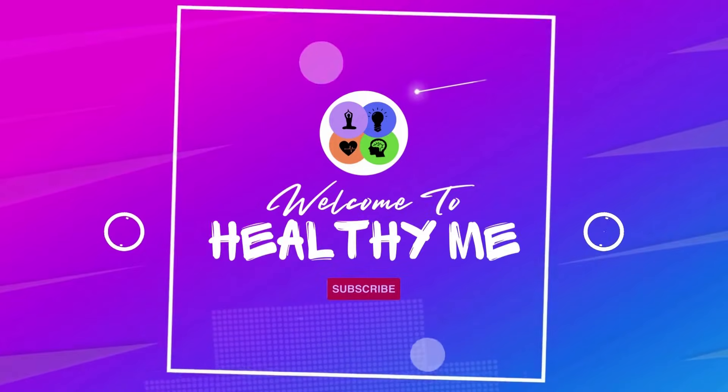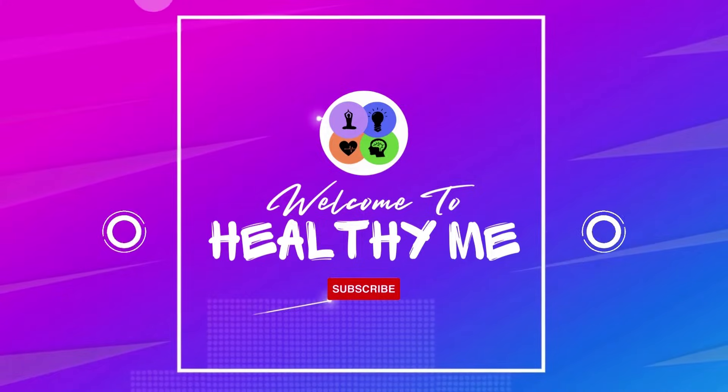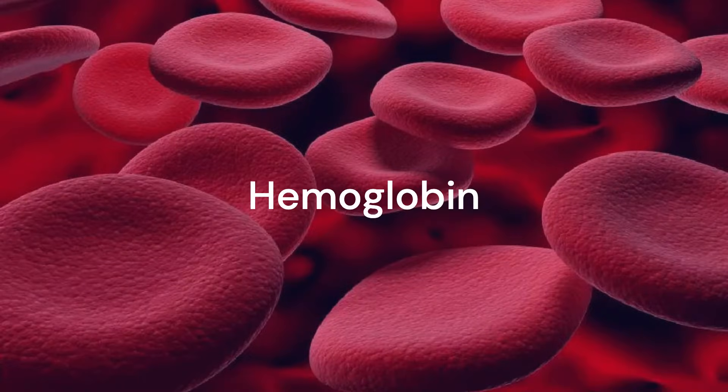Hello guys, hope you are doing great. Welcome to another video of Healthy Me. We wish everyone a healthy life. Can you give it a thumbs up and share it with anyone who might need the information? Today we will talk about low hemoglobin, its causes, signs, and treatment.